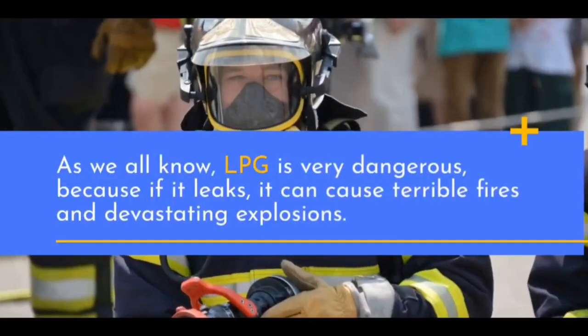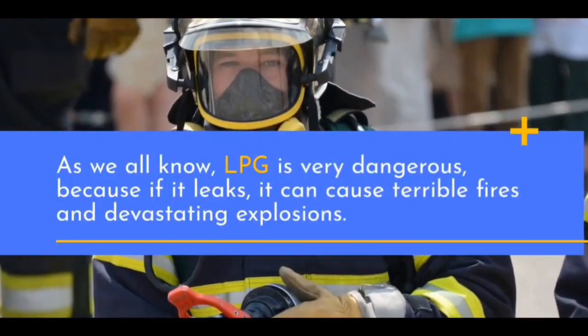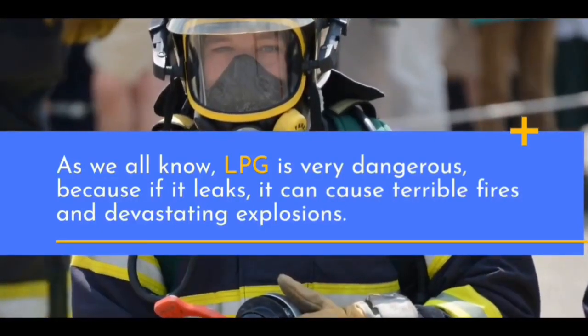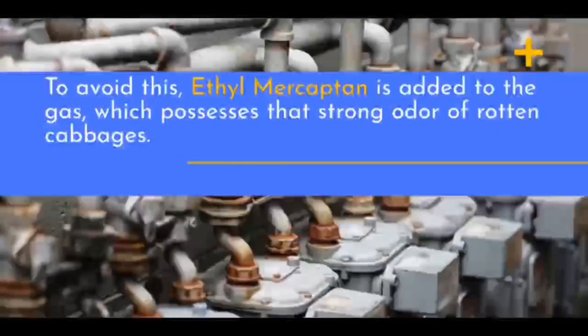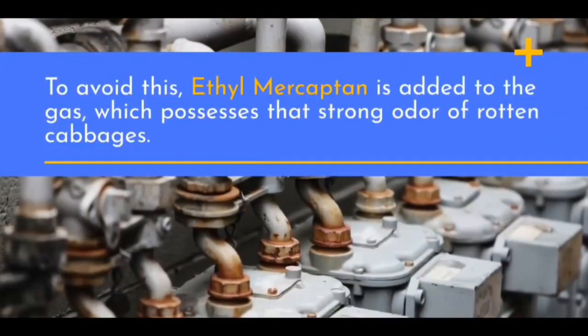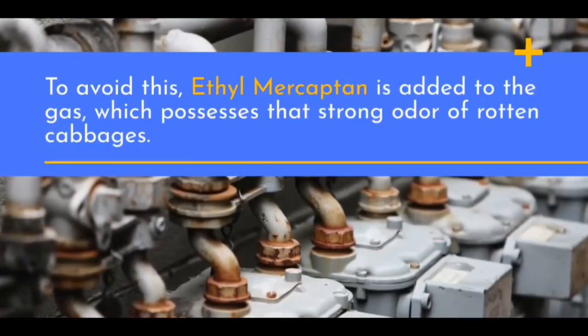As we all know, LPG is very dangerous, because if it leaks, it can cause terrible fires and devastating explosions. To avoid this, ethyl mercaptan is added to the gas, which possesses that strong odor of rotten cabbages.